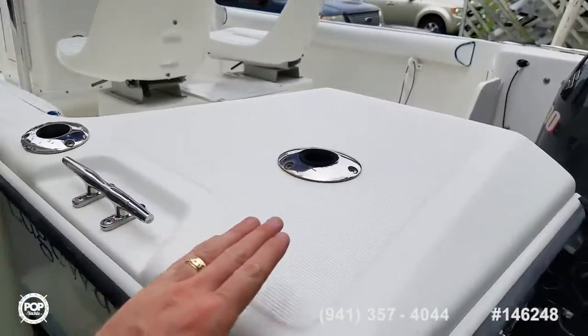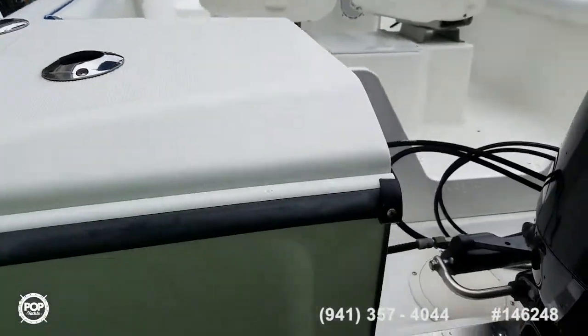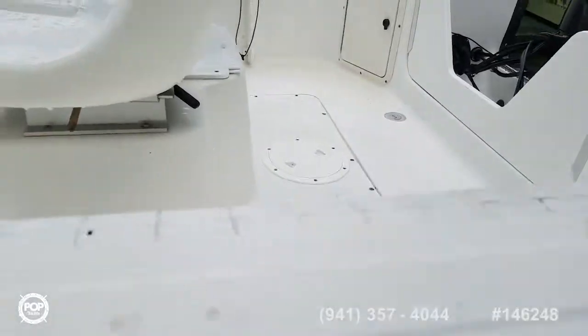Flush-mounted rod holders back at the transom. We've got smooth hydraulic steering by Baystar — a great option. You can steer with one finger if needed.